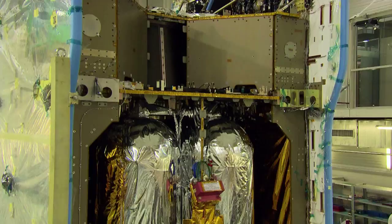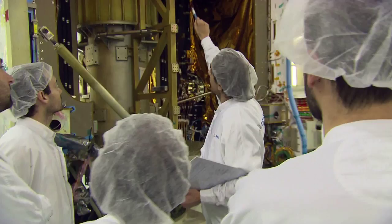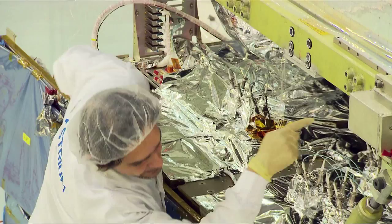When constructing a satellite, SES collaborates closely with its carefully selected partners, like Astrium of France. Every stage of the construction of a satellite requires an incredibly high level of care and precision, because once the satellite is in space, there's no way to repair it if something goes wrong.